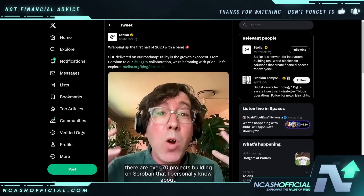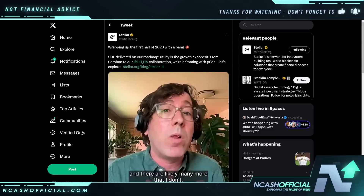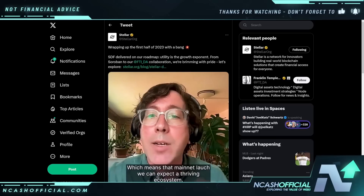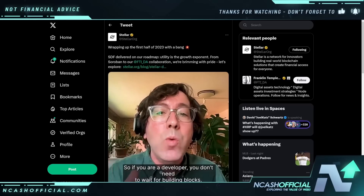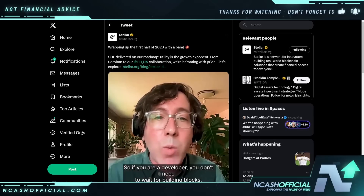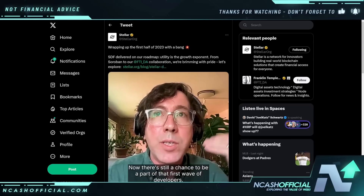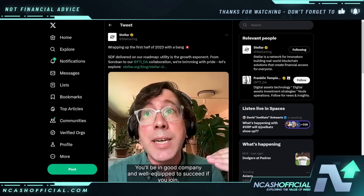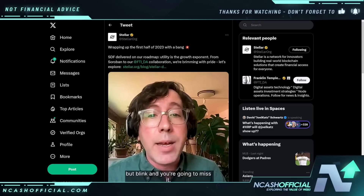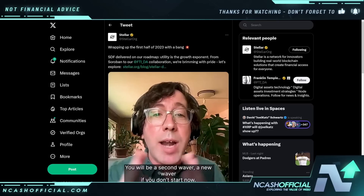Speaking of a village — because Soroban has been built in the open and because ecosystem devs have been hacking away throughout all 10 preview releases, we've actually seen something pretty remarkable happen. A viable ecosystem of smart contract projects has been built alongside the platform itself. At this moment, there are over 70 projects building on Soroban that I personally know about, and there are likely many more that I don't. Which means that come Baynet launch, we can expect a thriving ecosystem. There's still a chance to be a part of that first wave of developers. Blink and you're going to miss it.